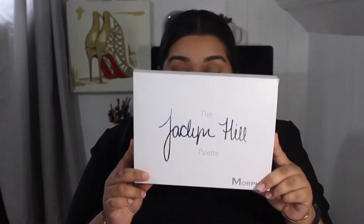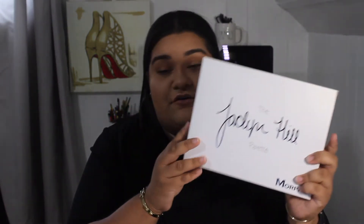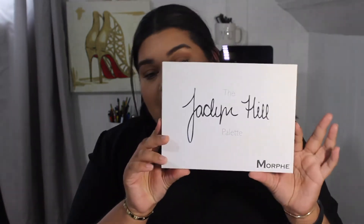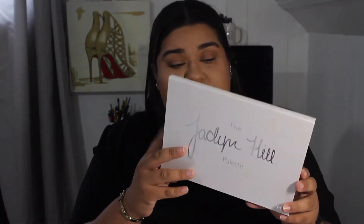The last item in the giveaway is the Morphe x Jaclyn Hill palette. They created this beautiful palette and I love it. It's still sealed so I don't want to open it, but I'm going to show you mine so you can see what it looks like.